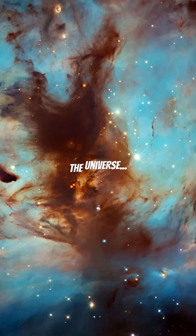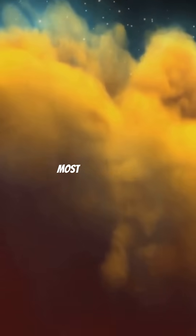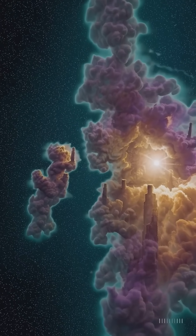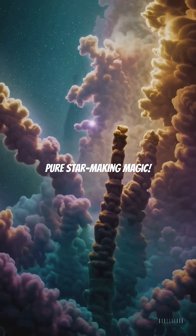What if you could fly into the heart of the universe and witness the birth of stars? This is NASA's most jaw-dropping three-dimensional visualization of the Pillars of Creation, and you're about to see the cosmos like never before. These massive towers of cosmic dust are three light years tall — that's 20 trillion miles of pure star-making magic.